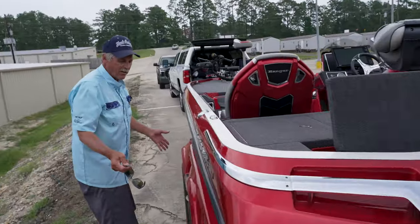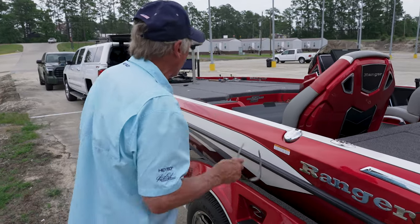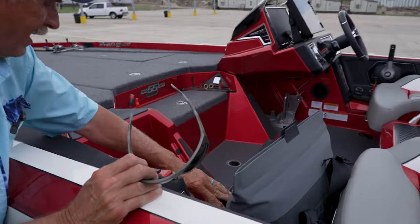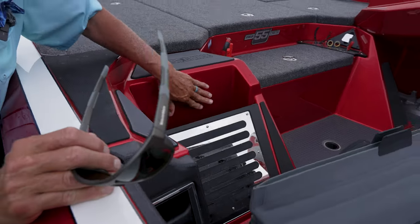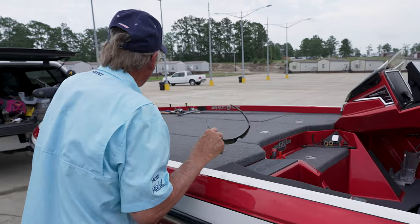We won't talk about the trailer — the trailer is awesome. I've got straps and everything you need on the trailer. Great-looking trailer. I've always bragged on the trailers. I've got a magnetic trash can right there — put all my trash in right there. I love that. It's simple, but it's really functional.